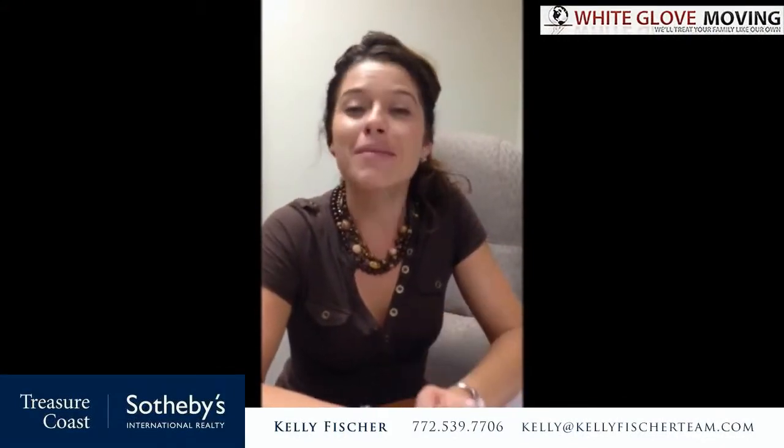Hey there, thanks for stopping by. I'm Anna Valencia with White Glove Moving, Storage and Delivery and we are so excited to be a part of the Kelly Fisher team. It's obvious that they take as much pride in customer service as we do, and to be able to align with somebody that wants to even expose you all to the inner workings of the moving company that they entrust to handle their local and long distance moves — well, it's a tip of the hat to you. So let's go ahead and take a tour.